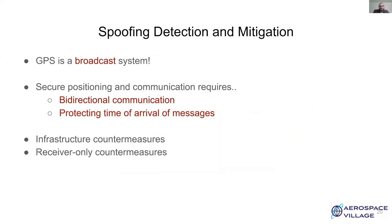GPS is a broadcast system, which means it is unidirectional — a simplex system. There is no way for a receiver to interact or talk back to the satellites. Secure positioning and communication requires bi-directional communication for a secure handshake and secure exchange of information. It's also important to protect the time of arrival of messages, which in this case is very challenging. There are two types of spoofing detection and mitigation techniques: infrastructure countermeasures, which require changing the entire infrastructure including cryptographic solutions, and receiver-end countermeasures, where it's enough to modify just the receiver.